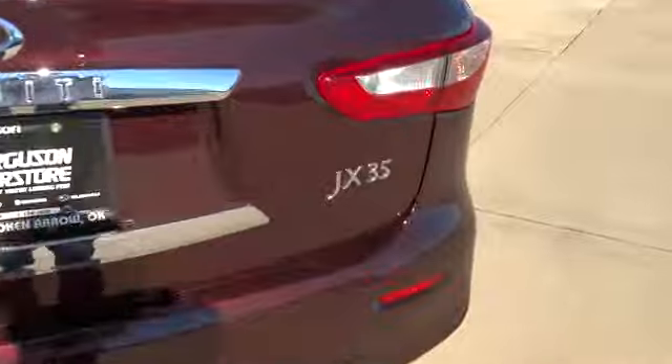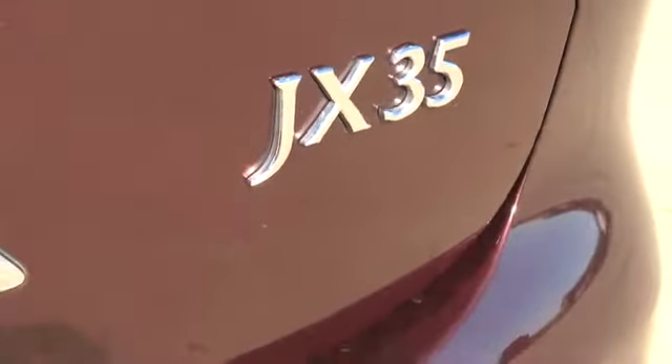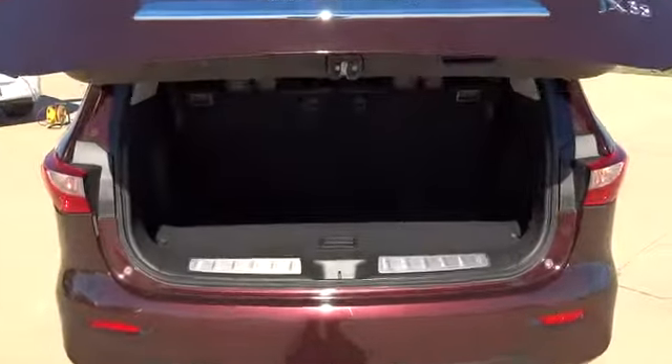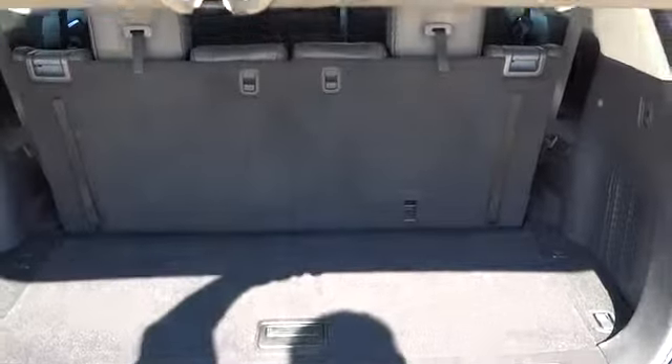This vehicle has less than 20,000 miles. Here are some of this vehicle's great options: XM Satellite Radio, both driver's side and passenger's side airbag, power steering, four-wheel disc brakes, FWD, and fog lamps.